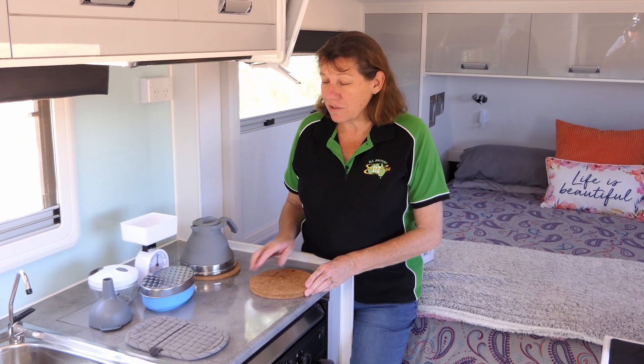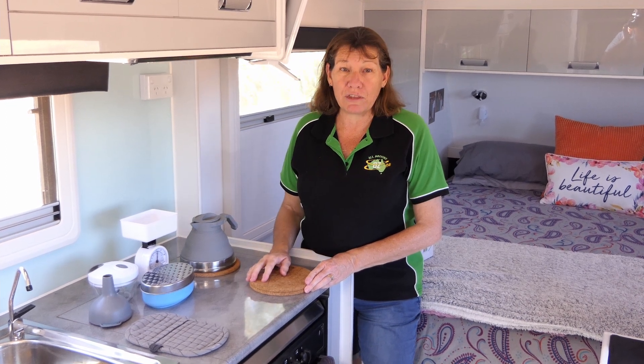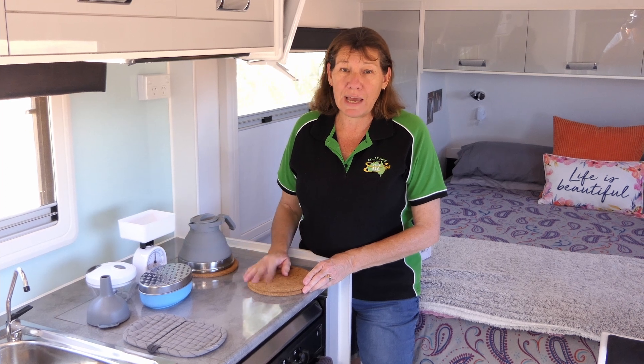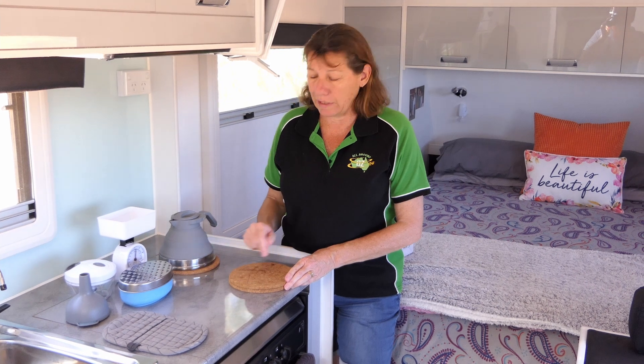Hey guys, Mel here from AllAroundAus. I just wanted to have a quick chat today about a few things we have in the van that we use all the time. They're just stuff that have come from Kmart and Ikea so they're cheap as chips but really handy.